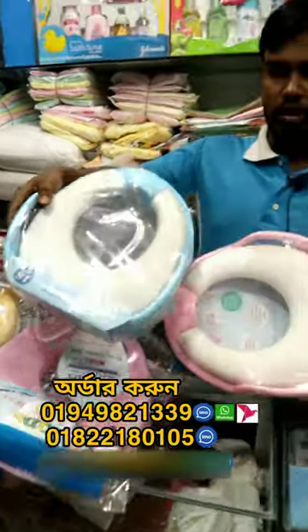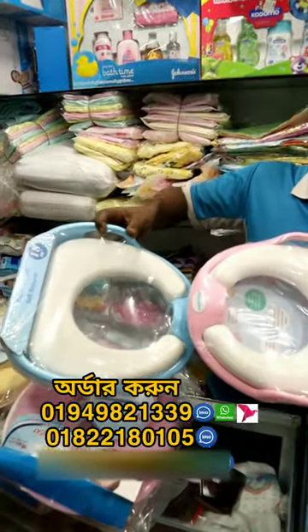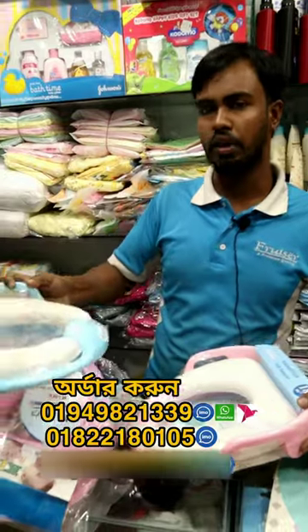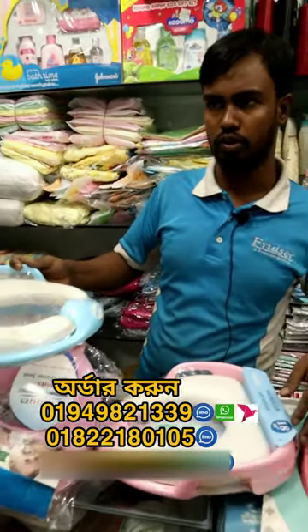This is the English commode seat. We can give them a high commode for the kids. It is a small case. I don't know.